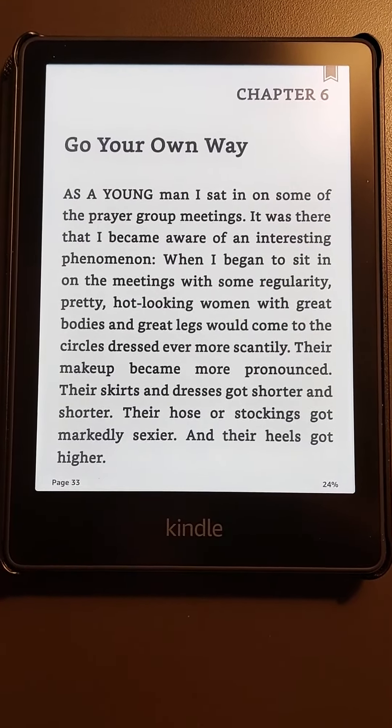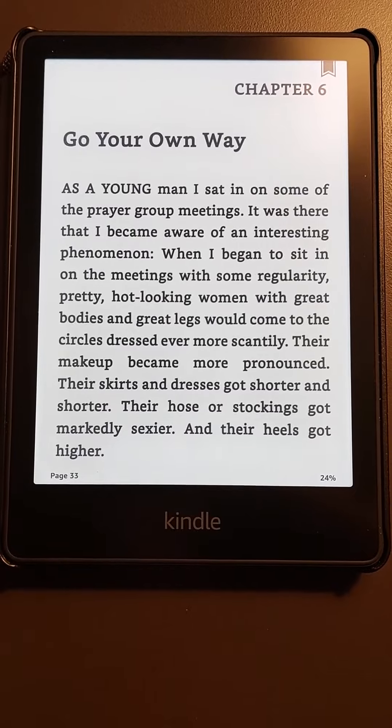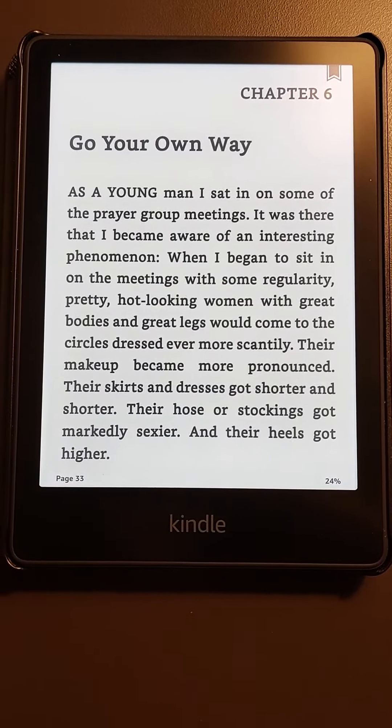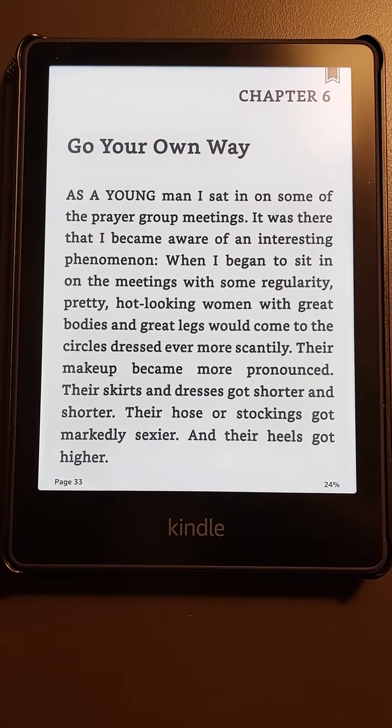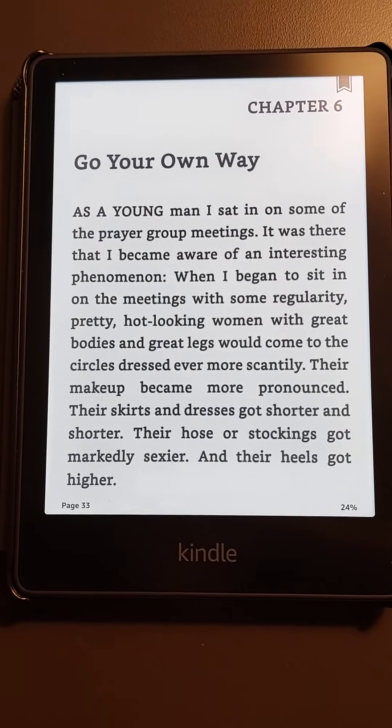Like I said, the all-new 2021 Kindle Paperwhite — this is my fifth Paperwhite, so I believe this is the fifth generation. This is the latest and the greatest; I highly recommend it. Alright, just wanted to give you a quick look at it. Bye-bye, take care, adios, Merry Christmas!